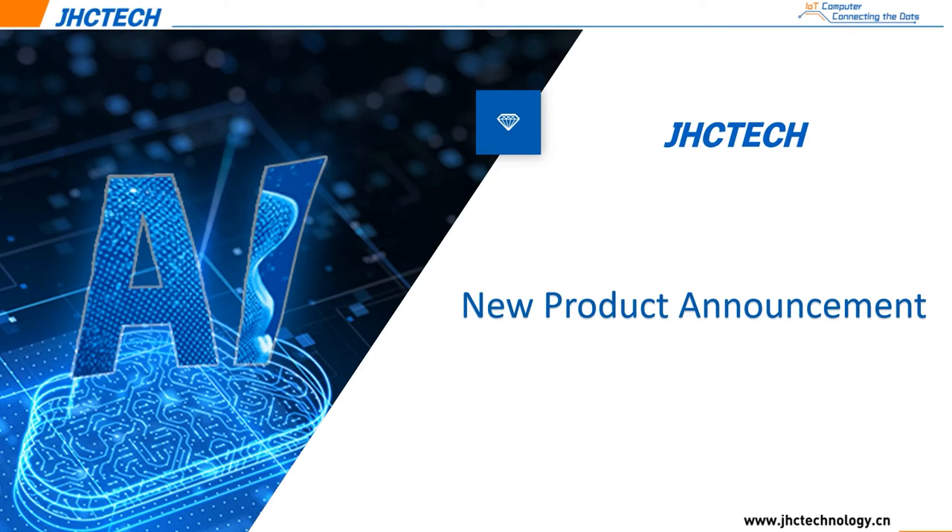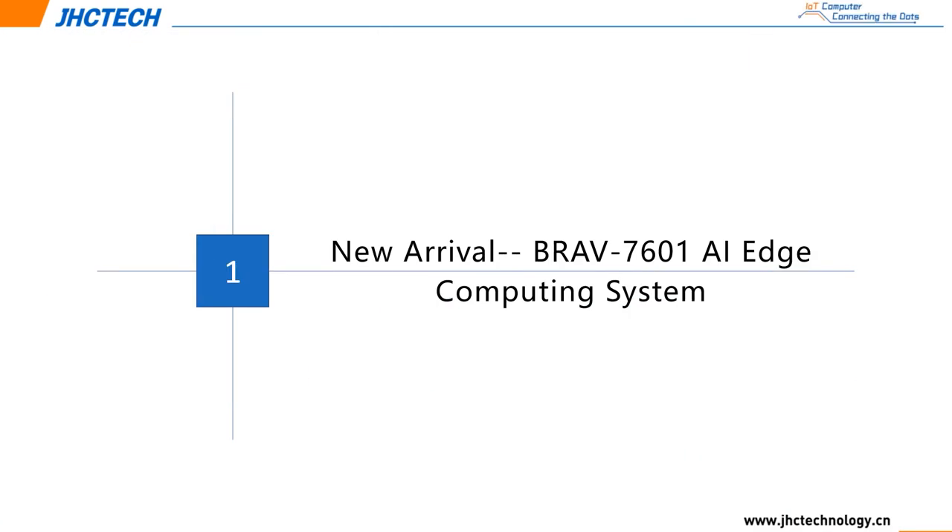Hello everyone, I'm Gary from the HCTech product development team. Today I would like to introduce our new embedded computing products. Based on current market analysis and development progress in intelligent AI technology, we have developed high-performance industrial computers equipped with 10th or even 11th generation processors, which I will introduce in some detail.